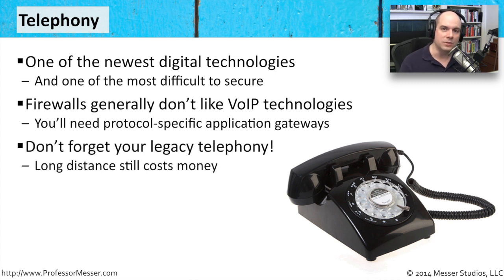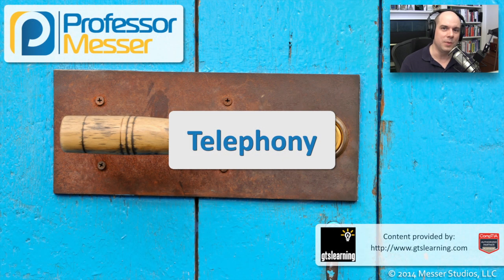Don't forget your other phones. Just because voice over IP is out there doesn't mean you have gotten rid completely of your old phone system. If there are older phone systems in place, make sure those are secured properly as well — make sure that people are not able to use those to make long-distance calls over your system. So don't forget about your old technologies, and find the security features in the new technologies that you need and make both of them work together.